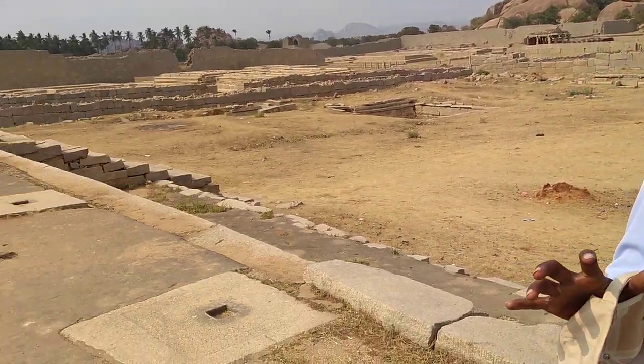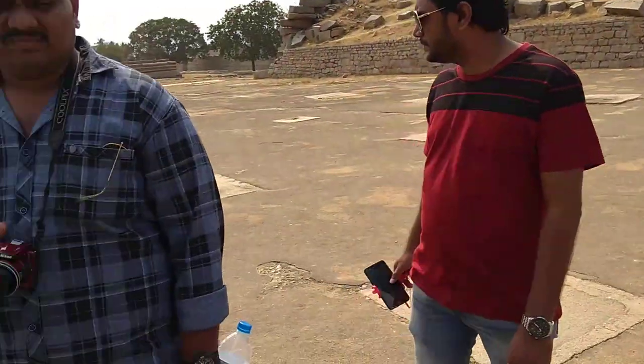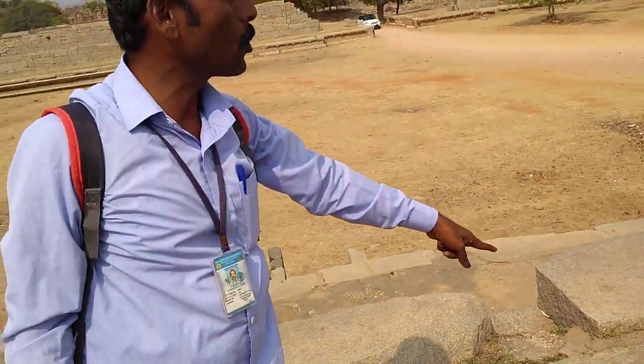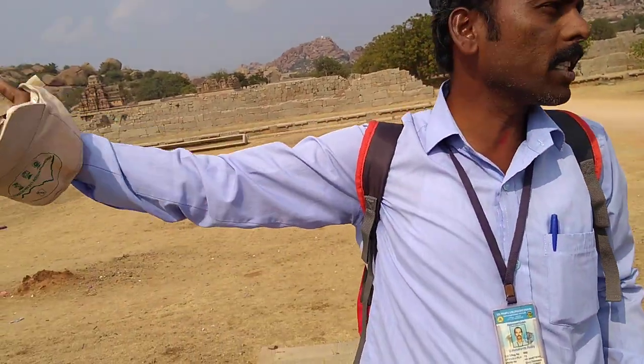Where we are standing now is the king's audience hall — the Divane Arm. Again, we are looking only at the basement; on top it was also a wooden structure. Look at those many holes — like a conference hall or darbar hall, a hundred-pillar hall for the common people.